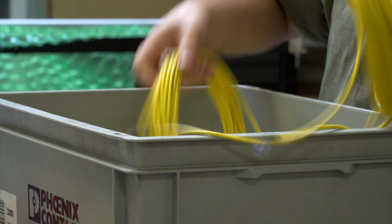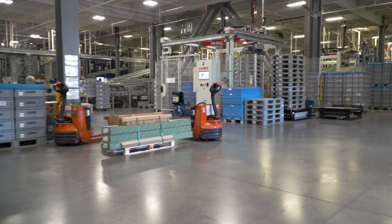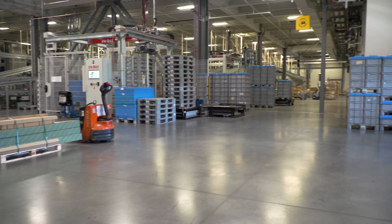Throughout each shift, finished goods are taken down the hall to our logistics center to be received into inventory and are immediately available to ship against open orders.